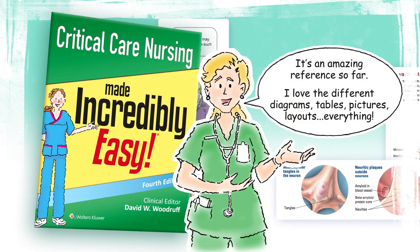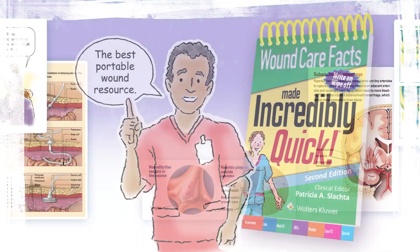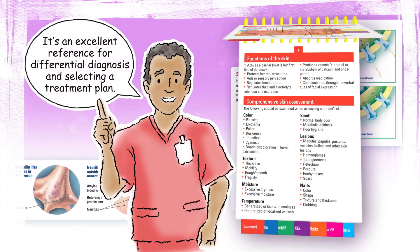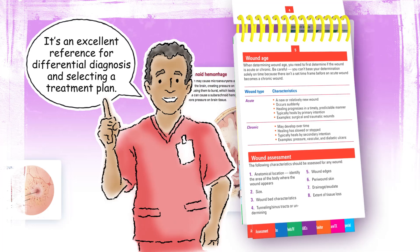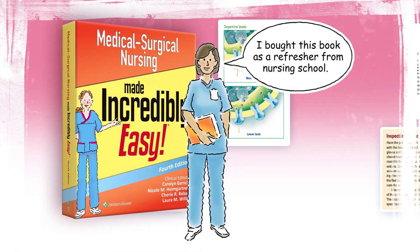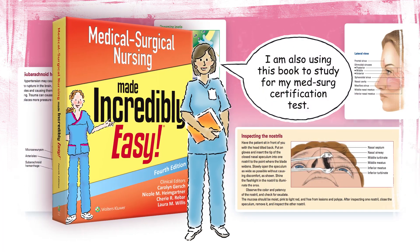I love the different diagrams, tables, pictures, layouts — everything. I bought this book as a refresher from nursing school. I'm also using this book to study for my med surge certification test.